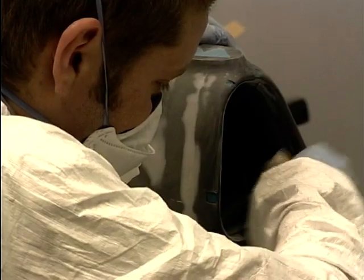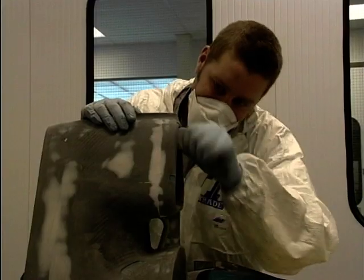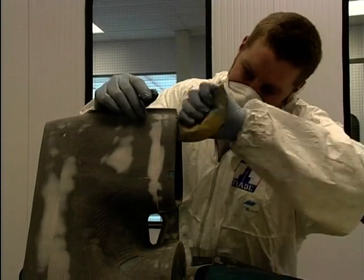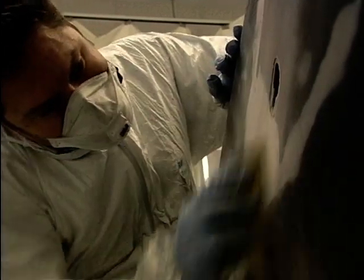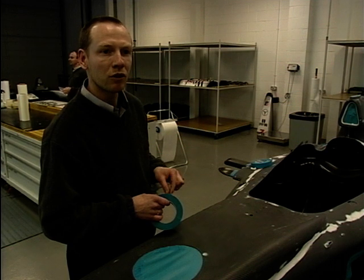It will be in primer and rub down today, which means the whole day we'll work until half nine, ten o'clock tonight to get that done. Then tomorrow the colours will go on and it will be airbrushed, and then the following day it will be polished, cleaned up and then taken back to Carbill by around lunchtime.